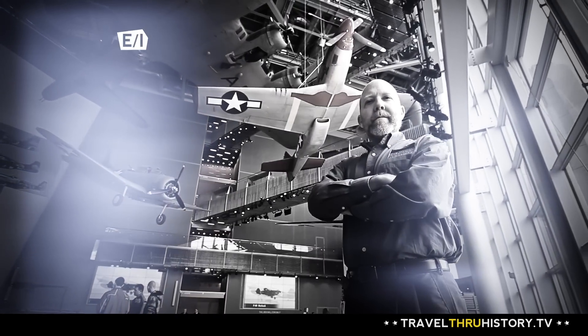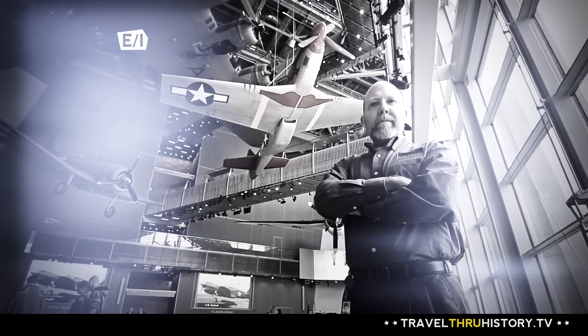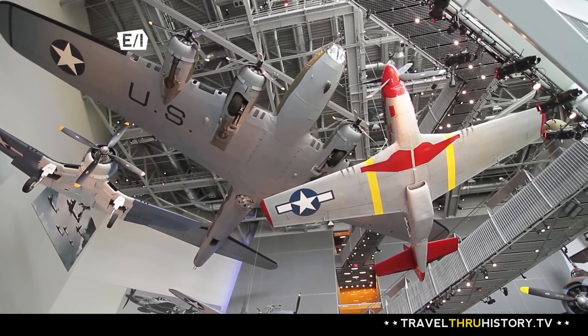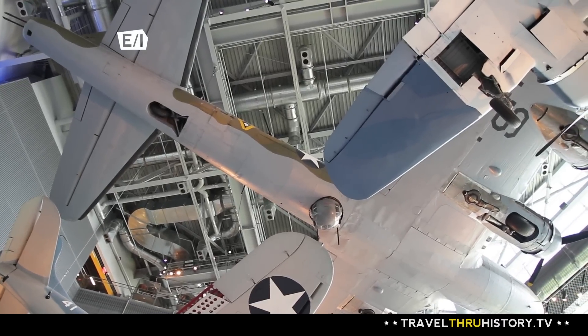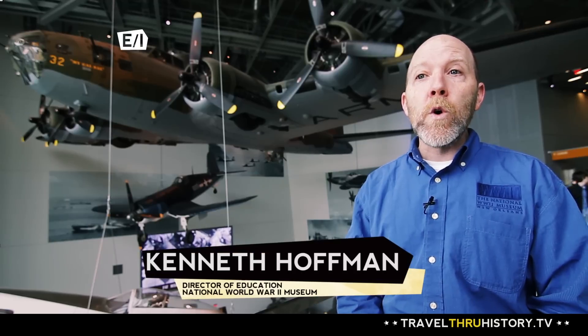My name is Kenneth Hoffman. I'm Director of Education at the National World War II Museum in New Orleans, Louisiana. This is the nation's World War II Museum. London has its own World War II Museum, Moscow has a World War II Museum — this is the World War II Museum for the whole country.